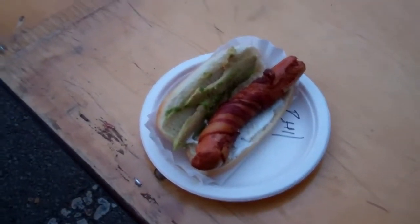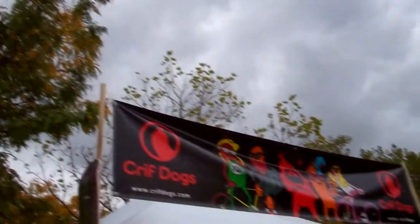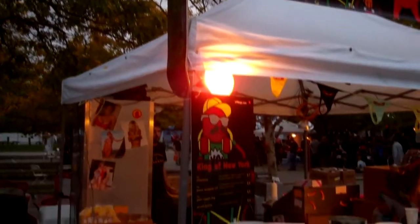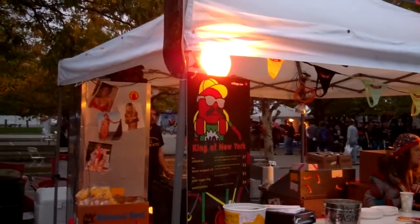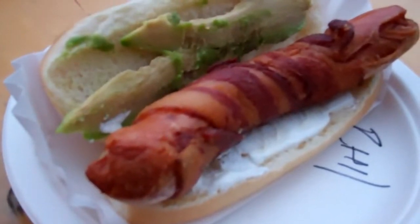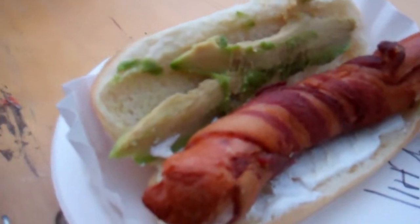I had to get this hot dog from this place here. They call it Criff Dogs. They're fried hot dogs and they wrap it with bacon. Mine says chihuahua — hot dog, bacon-wrapped, fried, and then it's got avocado and I think cream cheese.